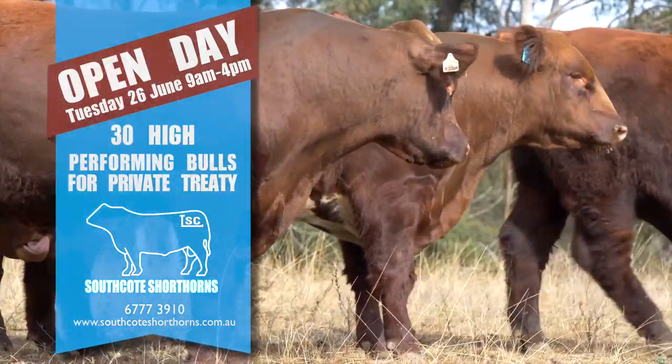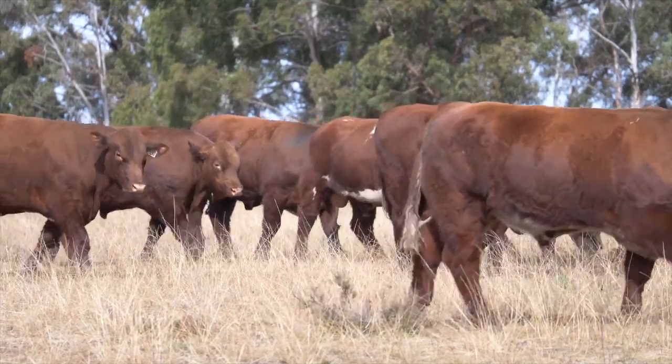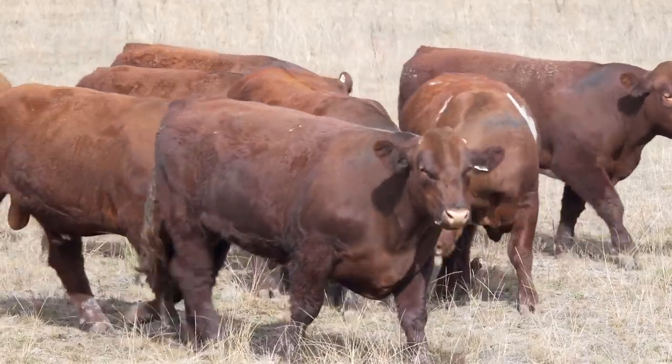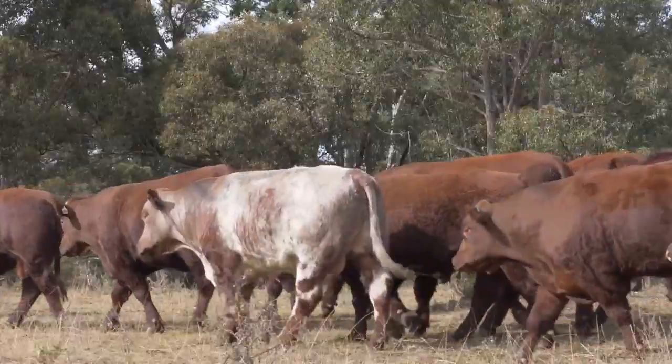We grew the Shorthorn stud from about 15 head, and then last year we brought in the South Coast herd, which has been going since 1971 and has had some pretty influential sires throughout the breed over that 45-year history. They've had a real focus on genetic potential and their EBVs, and what we're finding is because the EBVs have been going for such a long time, we're seeing a correlation between actual performance and what the EBVs say — so it's a really nice mix to have in the Shorthorn breed.